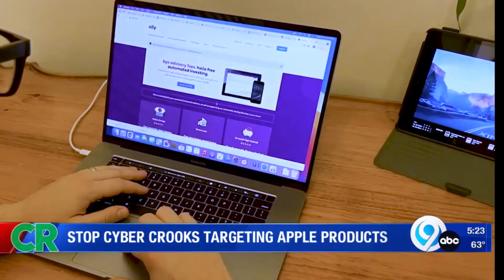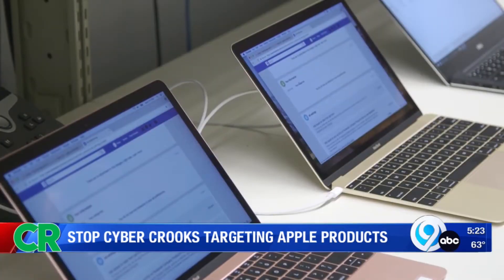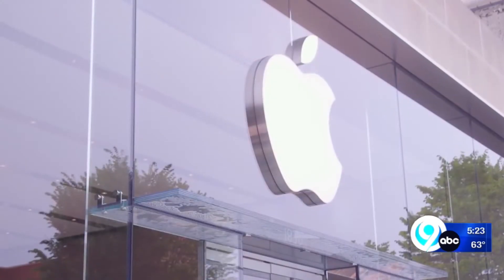Mark Daughty has been an Apple user for years and has always thought Apple products were safer — that's why he went with them to begin with. But tech experts say all connected tech carries some level of risk.